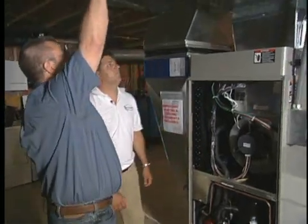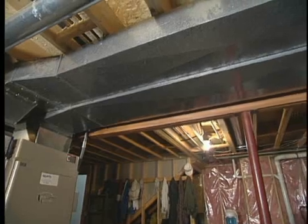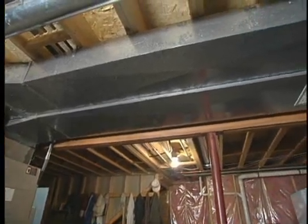As I look up here, they're utilizing the existing ductwork. So a retrofit isn't all that difficult when you're talking about geothermal technology. That's correct.